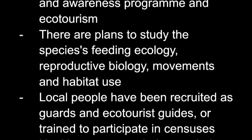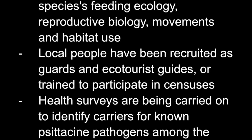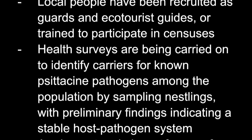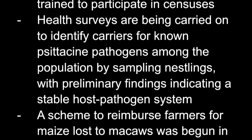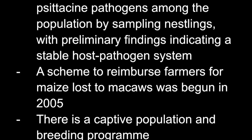There are plans to study the species' feeding ecology, reproductive biology, movements, and habitat use. Local people have been recruited as guards and ecotourist guides, or trained to participate in censuses. A scheme to reimburse farmers for maize lost to macaws was begun in 2005. Last but not least, there is a captive population and breeding program ongoing.